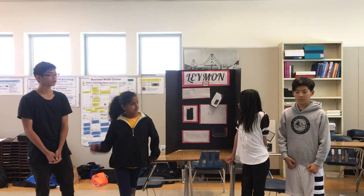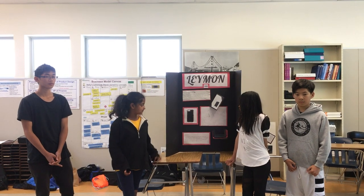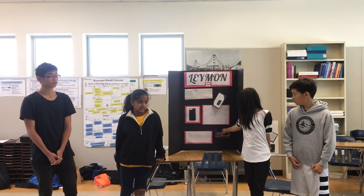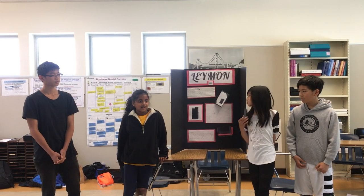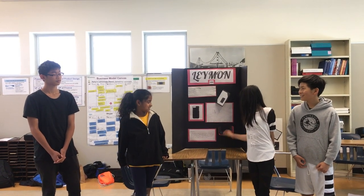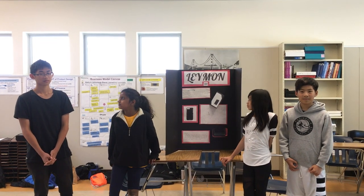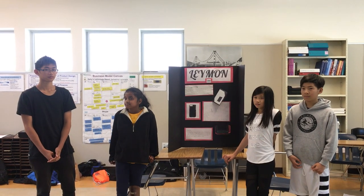And then we have the prototype stage, which is basically the phone case. It doesn't actually work, but it's just the design showing how it will look. So we're going to place it — look at that.